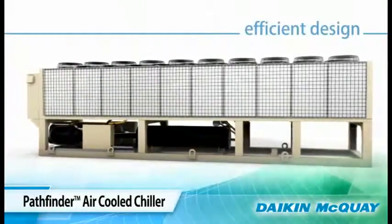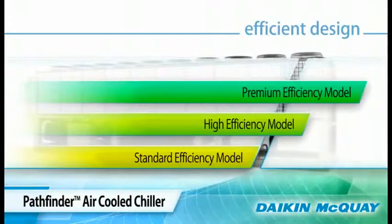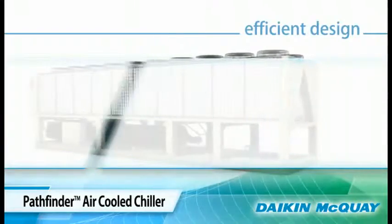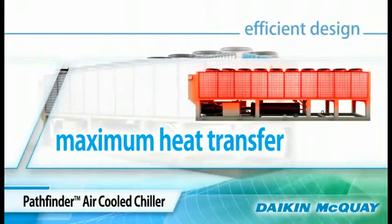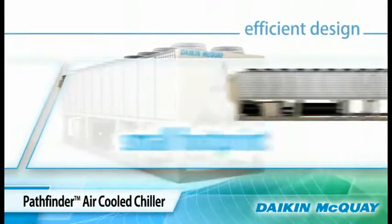With three levels of efficiency available — standard, high, and premium — the Pathfinder Chiller can match your exact requirements for energy cost savings. The advanced heat transfer technology used on the Pathfinder Chiller results in a unit with a small footprint and maximum heat transfer for optimum efficiency.